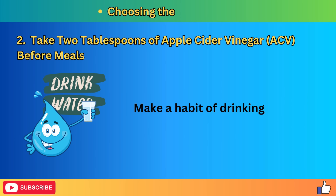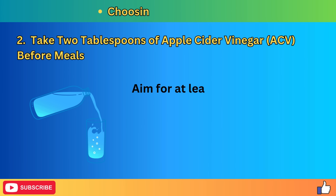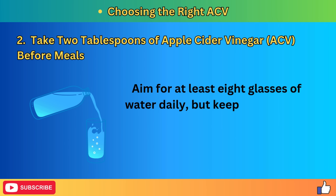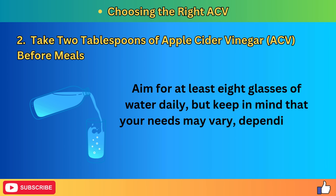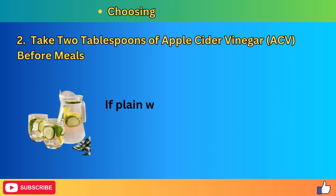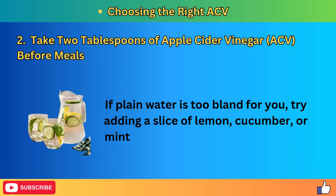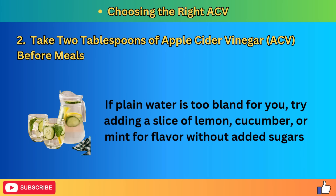Make a habit of drinking water consistently throughout the day. Aim for at least eight glasses of water daily, but keep in mind that your needs may vary depending on factors such as body size, activity level, and climate. If plain water is too bland, try adding a slice of lemon, cucumber, or mint for flavor without added sugars.